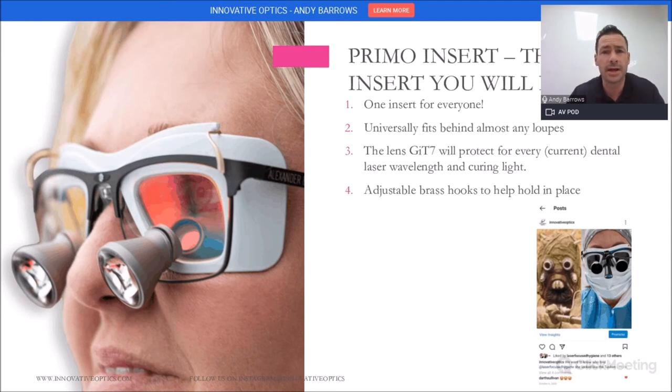One of our big inserts right now is the Primo insert. I would like to say this is the insert for almost everyone. It will protect for every dental laser on the market and curing light. I've got my loops on here and this is the Primo. These lenses will cover all curing light and laser light that we know of right now. We put the numbers on the back so you can always double-check with your laser. This just pops right into the back side of my loops, and I'm ready to go. You can call us with questions or check with your laser safety officer or laser company to confirm.